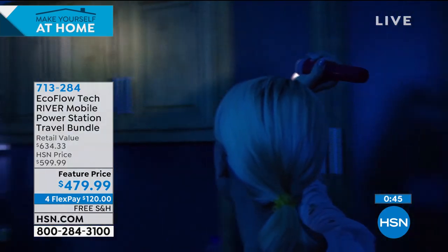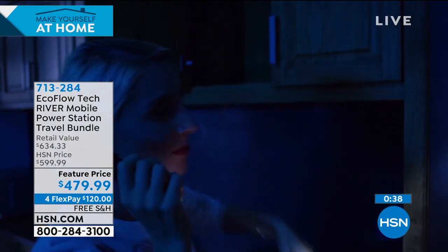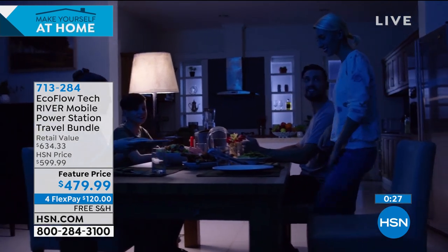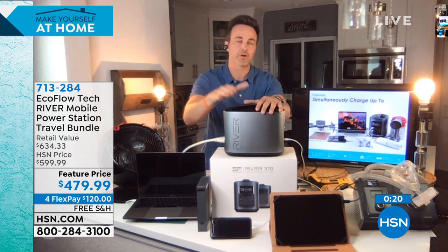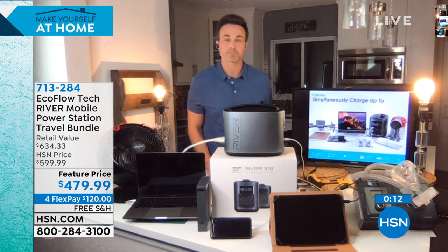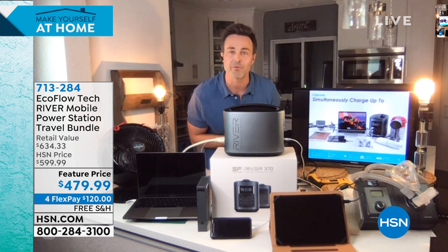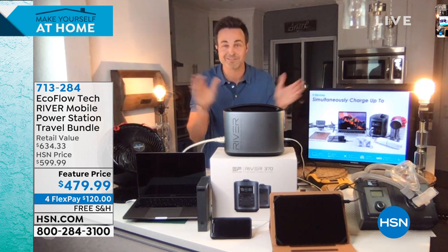If you haven't started thinking about preparation until now, well, now is the time. When you do lose power, it's as simple as taking this off the shelf — it holds that charge for 12 months. Press the power button, turn your lights on, turn your fans on, get life back to normal, get that sense of security and peace of mind. You can power TVs, lights, fans, CPAP machines, phones, Wi-Fi routers — you name it, this is going to be able to power all that stuff.